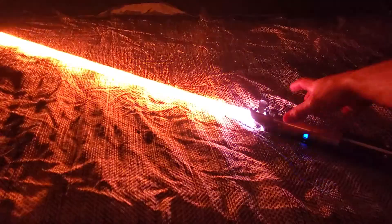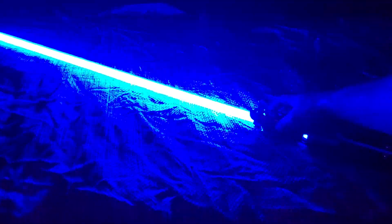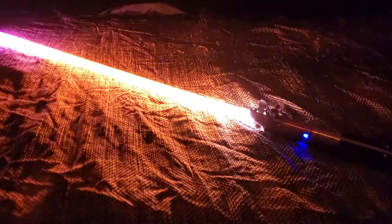Blasters — they basically change the color of the blade. Very cool.